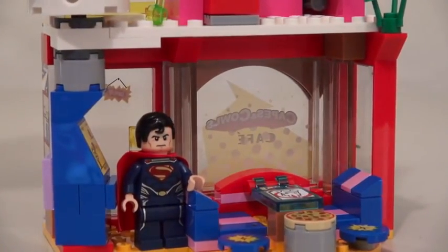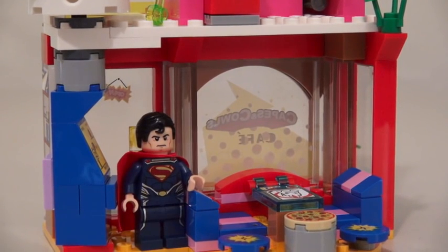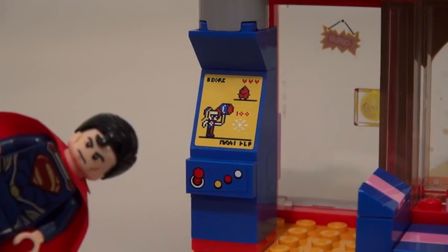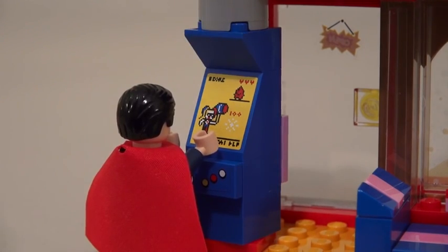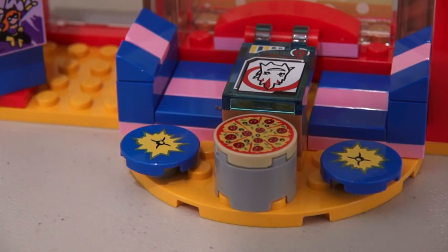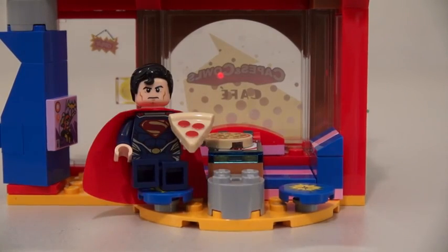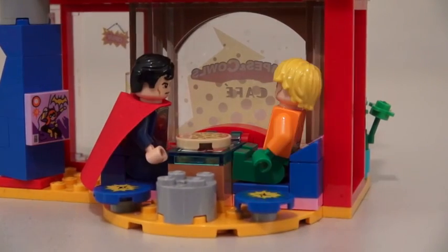There's all kinds of things you can do! There's arcade games — I like arcade games! Comic books — I like comic books too! Pizza? I love pizza! And a place to eat your pizza! Yummy! And it's even a great place to hang out with all your superhero friends!